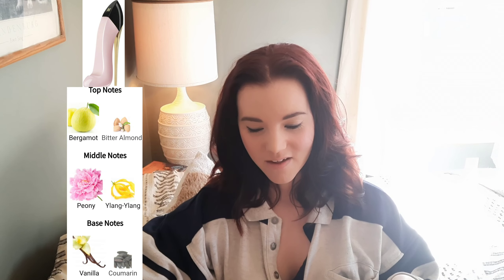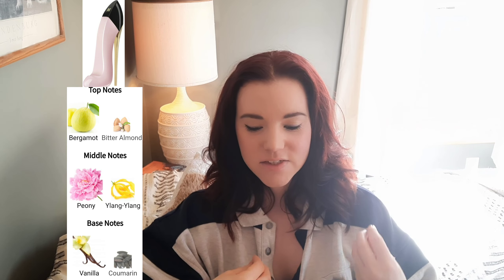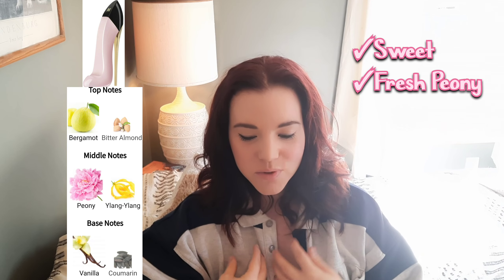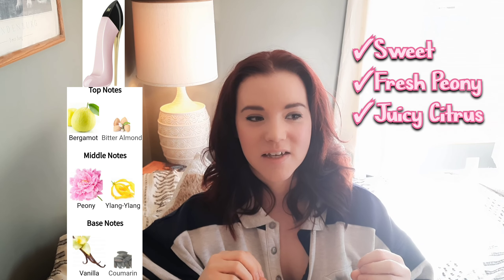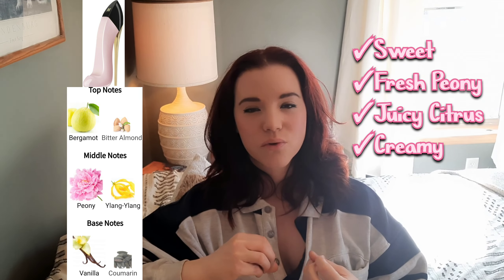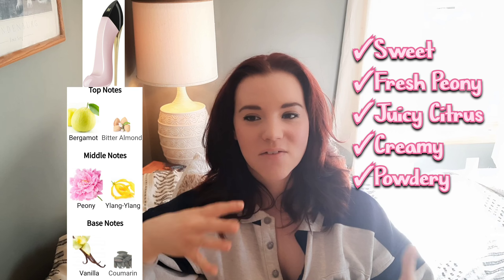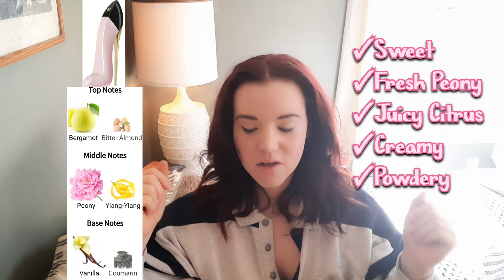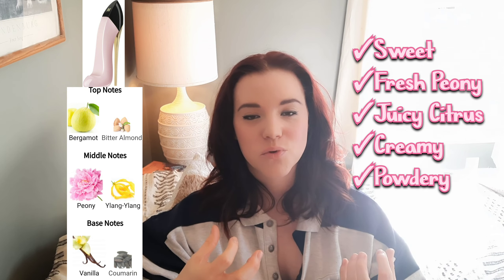Carolina Herrera Good Girl Blush EDP — I get all smiley when there's one I really like, and I put a heart in my notes next to this one. The opening is sweet with a freshness to it, it has a juiciness to it — it's like a citrus peony, a youthful, happy floral in my opinion. It has a smooth, creamy, powdery feel. It's strange but this one I would almost want to eat, but it has that floralness to it.